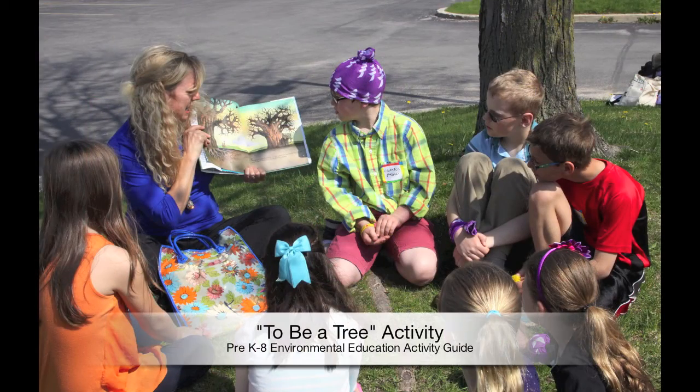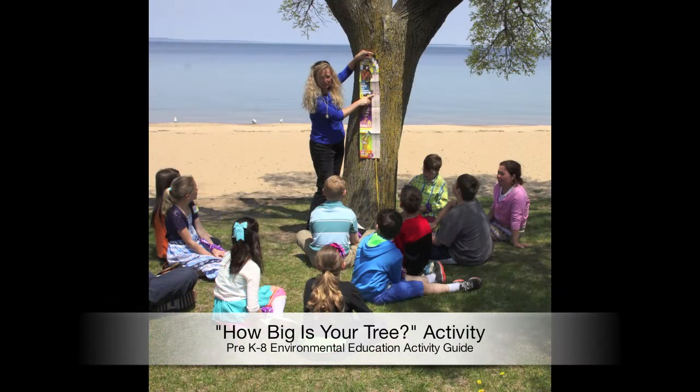Project Learning Tree provides educators with resources to engage their students in learning, both outside and indoors. PLT helps me accomplish the goals I have for my students by engaging them in real-world problem-solving.